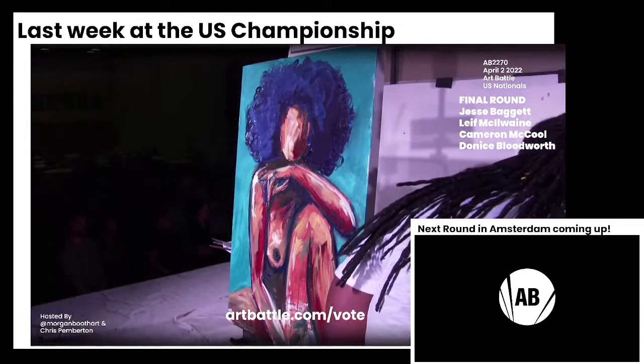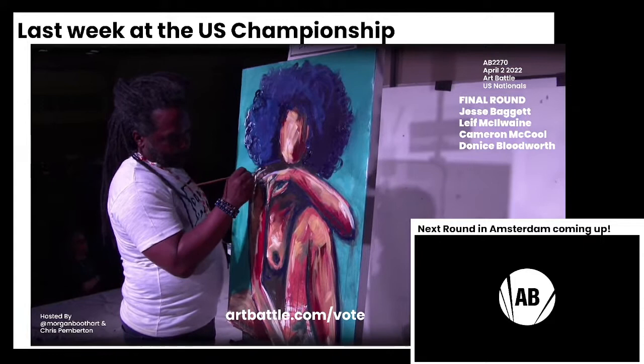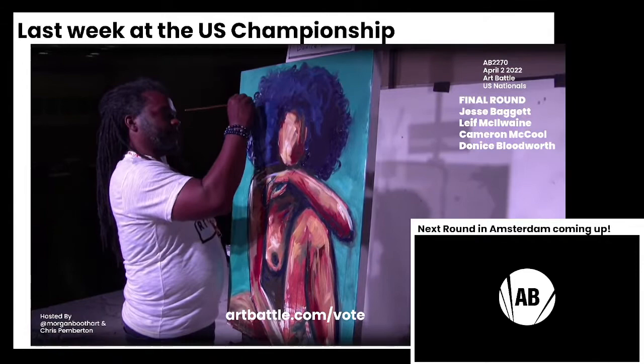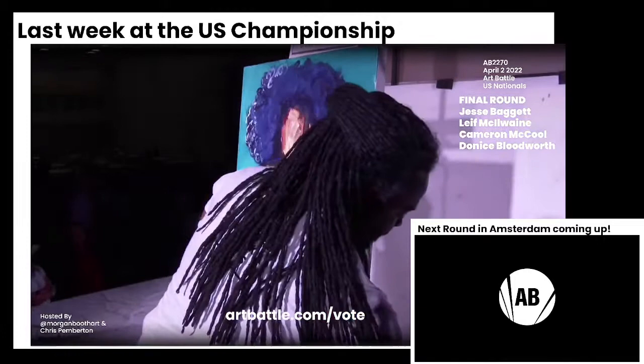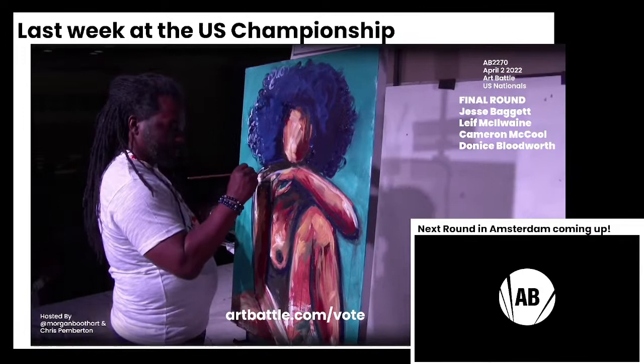I'm really enjoying the way that this figure is placed from Donis. Donis is never afraid to take on a challenging pose that often will incorporate foreshortening — one of his talents. With 11 and a half minutes left, he's so good at the lighting. You can really see the way he is showing that the light is coming from the left-hand side in such a subtle yet strong way.